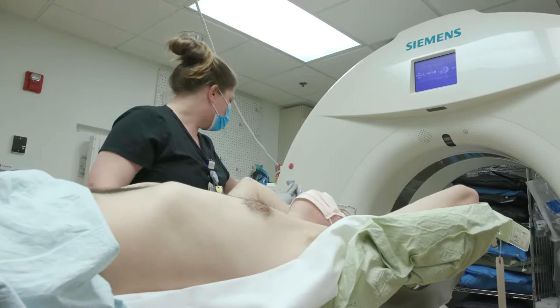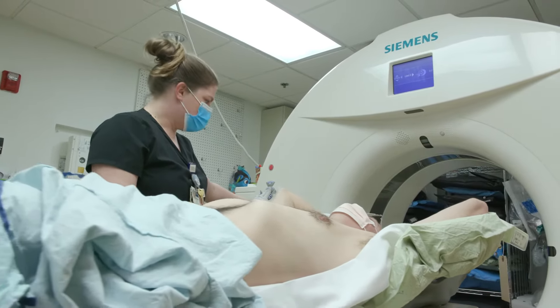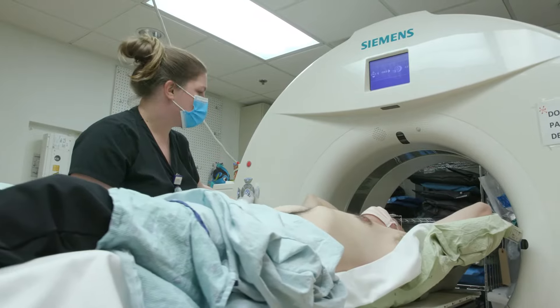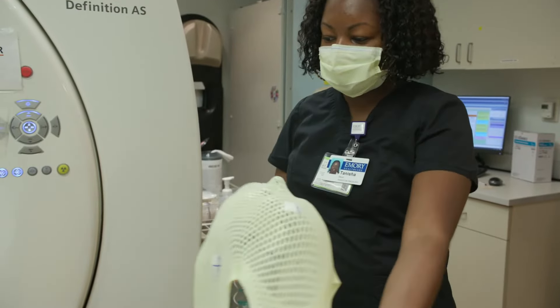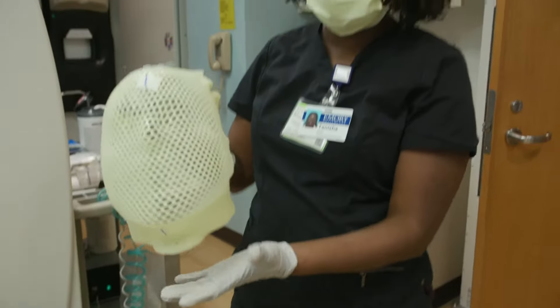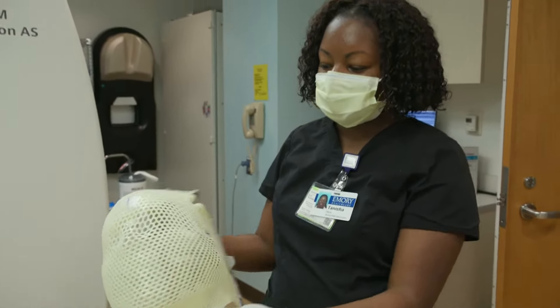The doctors will ask you to keep those markings in place for the duration of the radiation treatment. For patients whose cancer has spread to the brain, additional preparations are also made. In those situations, a mask is made that goes over the patient's head to keep you still during the radiation treatment.